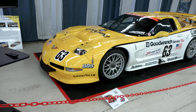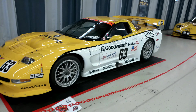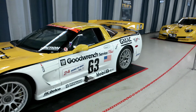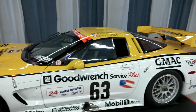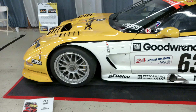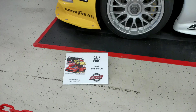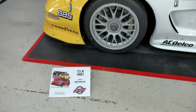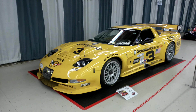All right guys, here we are with the C5R chassis number 001. This car was built in 1998, just months before its racing debut at the 1999 24 Hours of Daytona, where it found success right out of the gate, placing second, wearing a black and silver GM Goodwrench livery. It was raced five times in 1999, with its worst finish being fifth at Road Atlanta. Its biggest accomplishment, however, was racing the 24 Hours of Le Mans, wearing the number 63 in June of 2000.